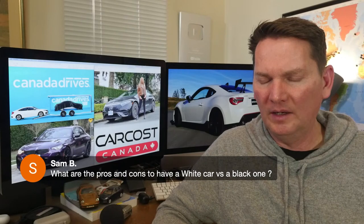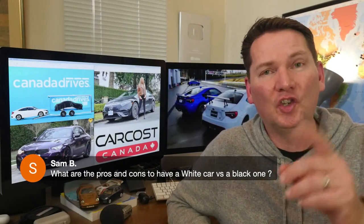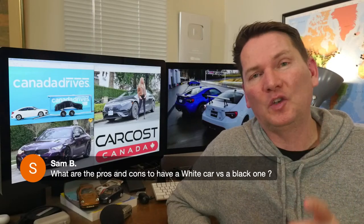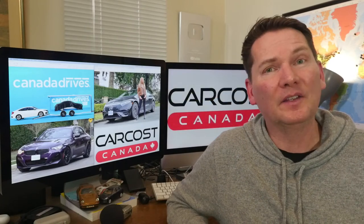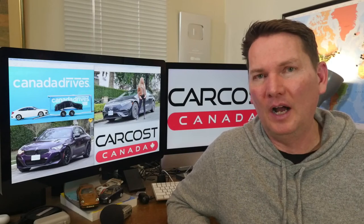On white vs. black cars: I just finished washing our white Porsche Cayenne before this live show. White cars do tend to look cleaner a little bit longer versus a black car, and they're great in the summer because they don't absorb heat like a black car on a hot day. Color is very personal — I never liked white cars until we got this one, and we got it because it was the only one available. Either we were going to get it or we weren't.